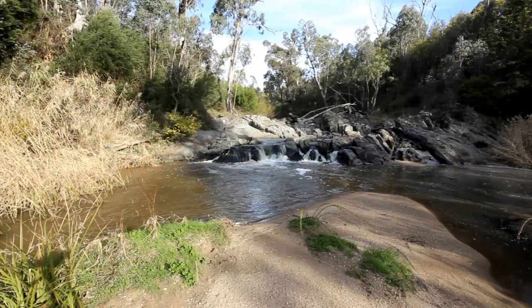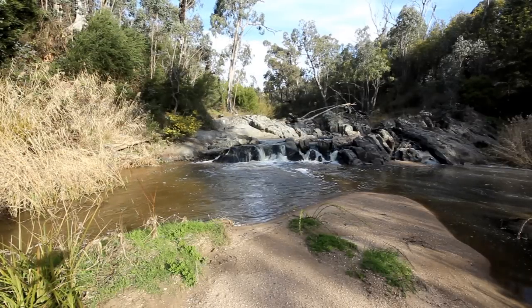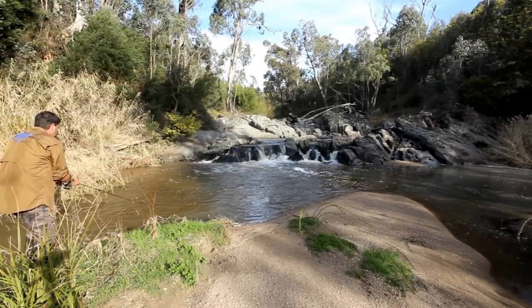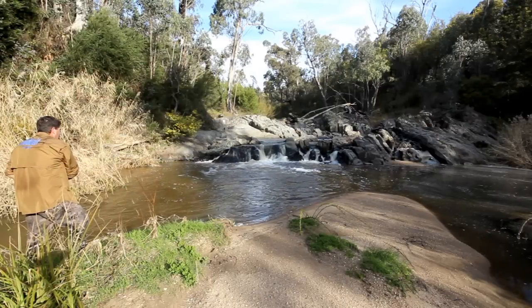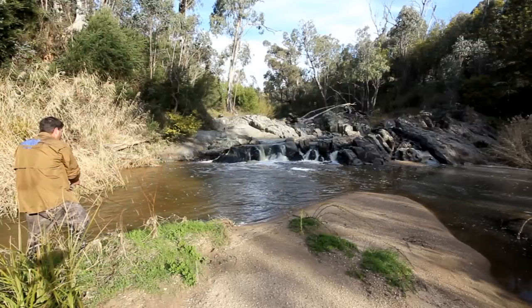I'm going to come in from the left because my shadow is going in that direction — I don't want my shadow to go across the water. There's quite a lot of water coming down this creek; it's normally not this big. It is quite a decent sized waterway but normally not this decent, and it's quite off colour. So it could take more than one or two casts to find a fish.